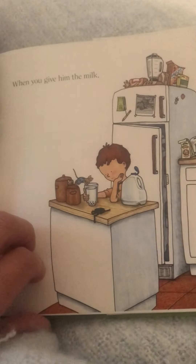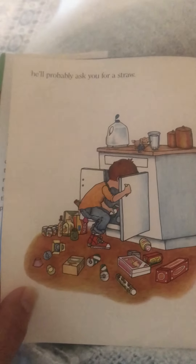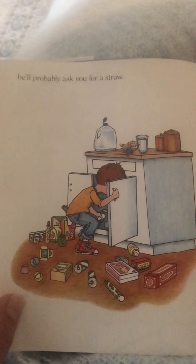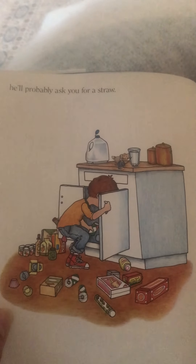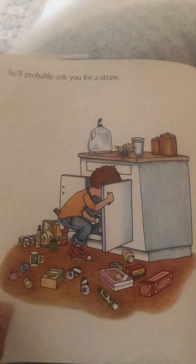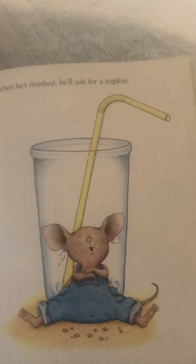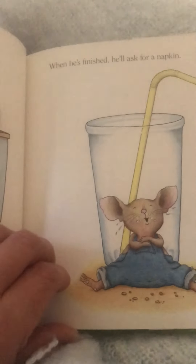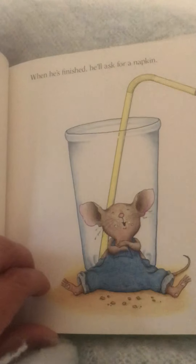When you give him the milk, he'll probably ask you for a straw. Look at the little boy who's getting him a straw — he can't find one, so he has to look through the cabinets. When he's finished, he'll ask for a napkin. He looks full, doesn't he? And he left crumbs.